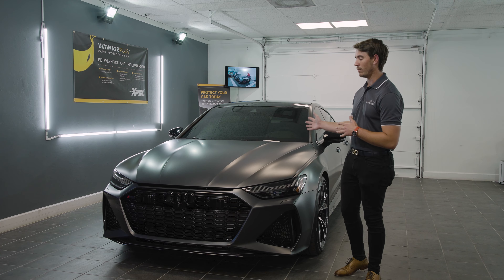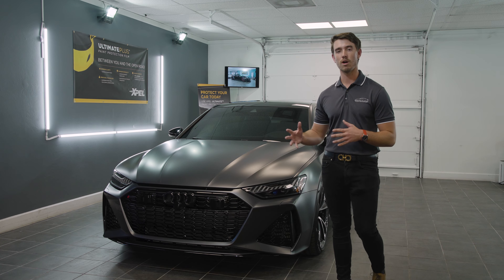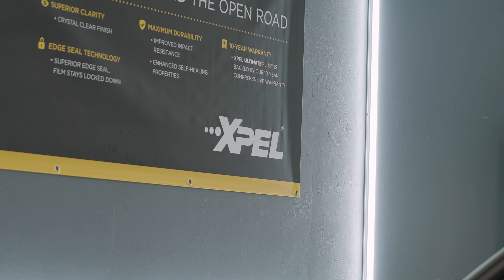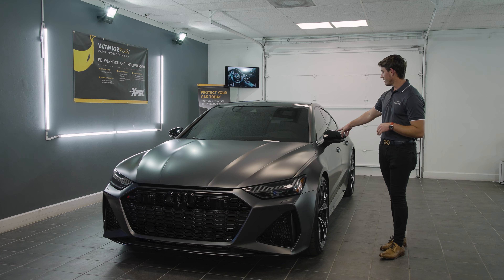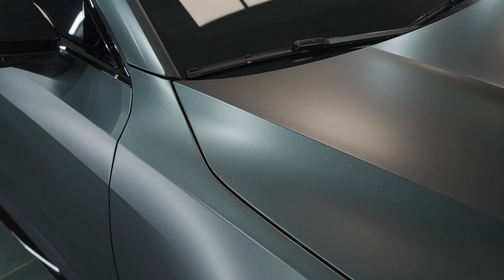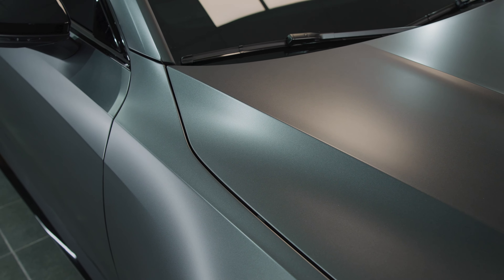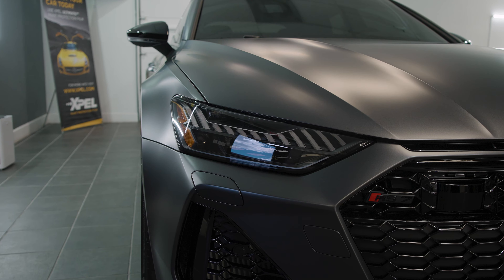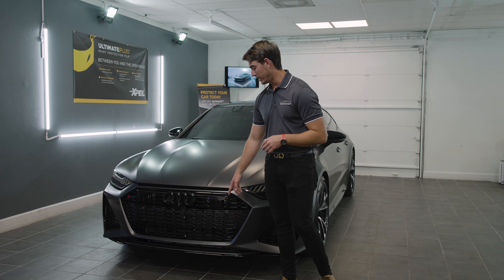We started out with our new car prep, which includes paint protection film by Expel on the mirrors. We have gloss film on the mirrors, and from here on out we have Stealth, which gives you the same matte finish that the stock version does, including all throughout the grill, then back to gloss paint protection film here.